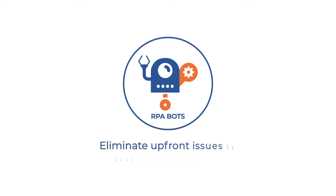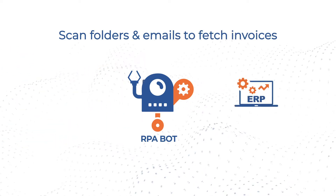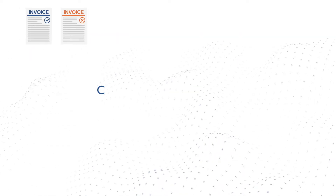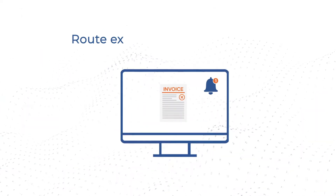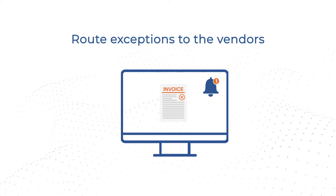RPA bots eliminate upfront issues to save time and money. Automate the manual tasks, starting from receiving invoices to posting to an ERP system using native RPA capabilities. Eliminate issues related to inaccurate invoices to minimize exception handling, and if they do arise, notify the vendor for resolution. This means avoiding unnecessary back and forth.